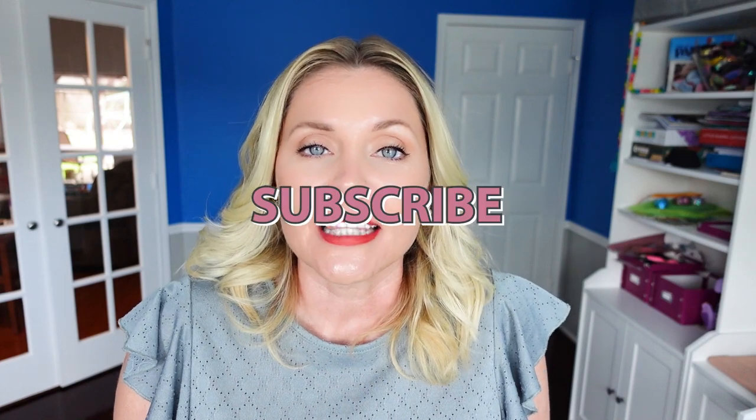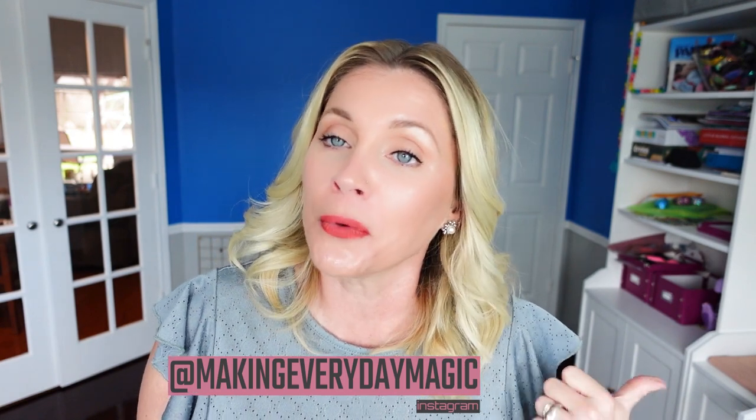Before we go any further, please scroll down, hit the big red subscribe button, turn on the bell for notifications and give this video a thumbs up. As always, you can find me right down in the comments or over on Instagram at makingeverydaymagic.